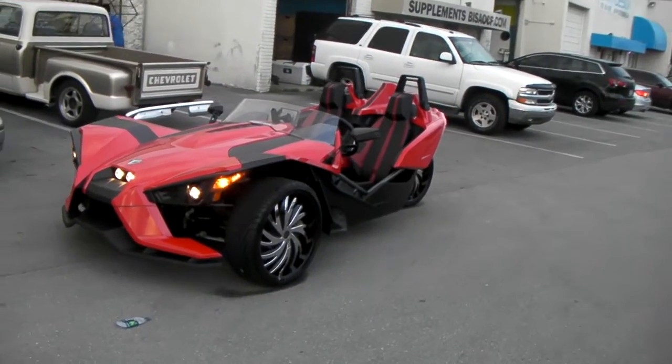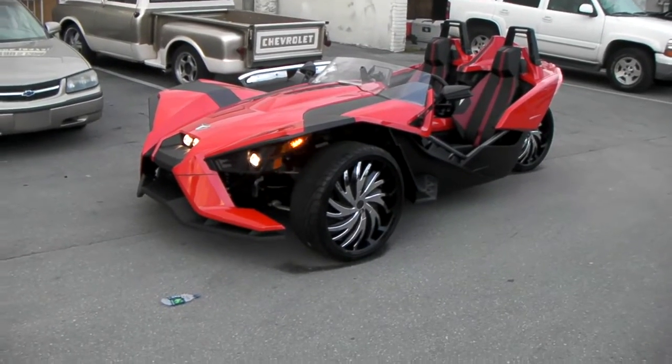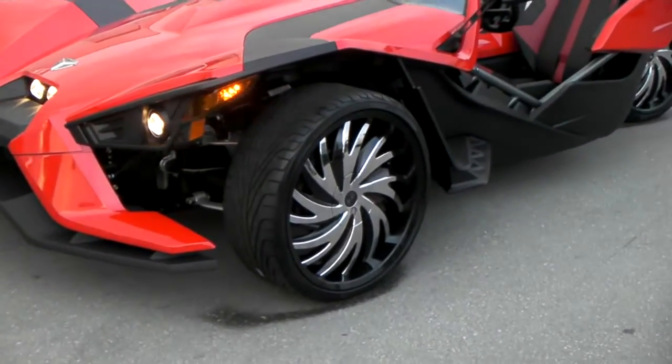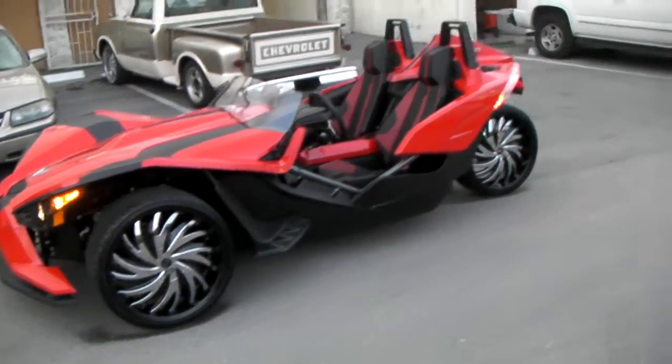Right now we're looking at the Polaris Slingshot. Got the Status Hurricane wheels on it in 22x9 with the 255/30/22 all the way around. Great looking wheel — came out nice on this vehicle.